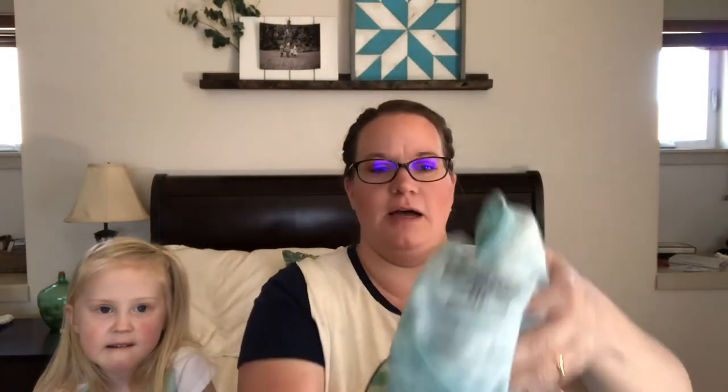Next thing I bought — I like to wear new pajamas when I go on vacation. I'm in a new hotel, in nice sheets, so I always like to have a new pajama shirt. I got this one and it says 'Life is a Hoot.' I think I've shown this one in a Walmart haul before, so that one's kind of fun. Actually some of this stuff in the Walmart haul I've done before.